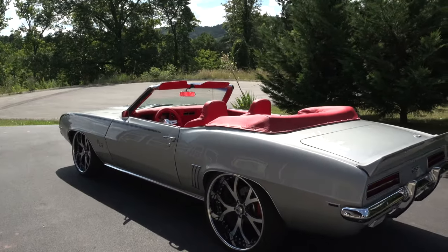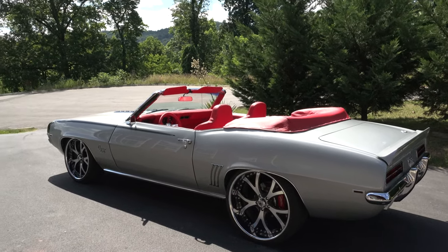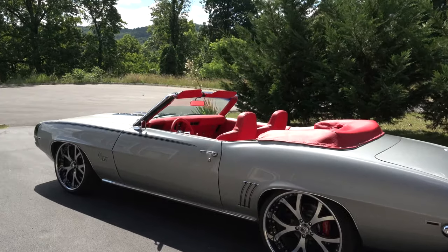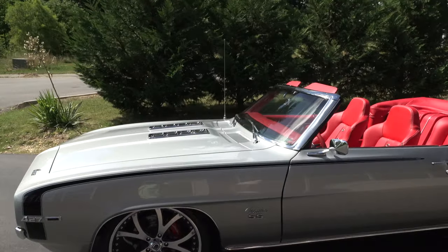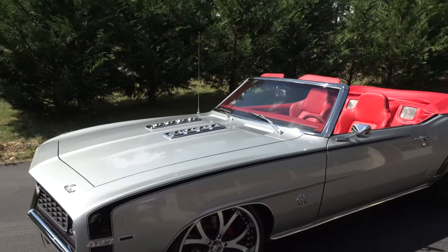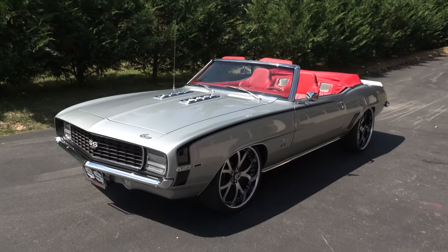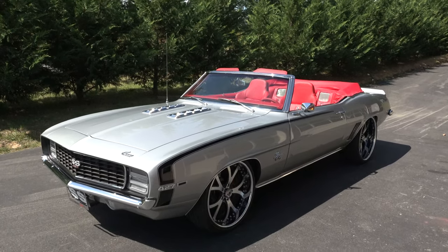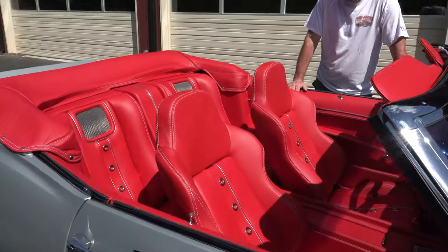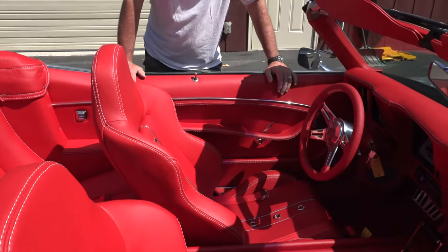That silver with the red interior on a convertible just pops like crazy. Very nice. And really, I don't know that you should make any modifications to this generation Camaro — they're pretty cool right from the factory. Yeah, it's hard to do much to a 69 Camaro Convertible. If you chop them, they get squirrely looking. Now here we go — this is what I'm talking about. Wow, that turned out nice, Steve!